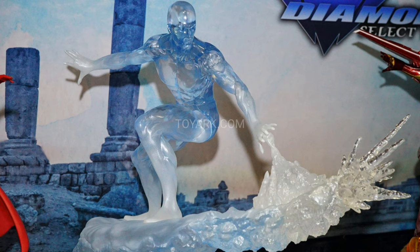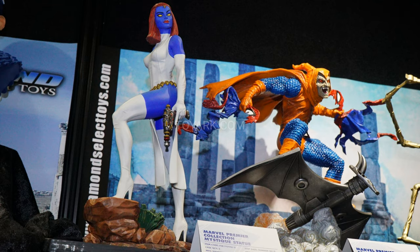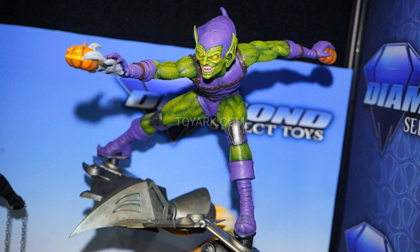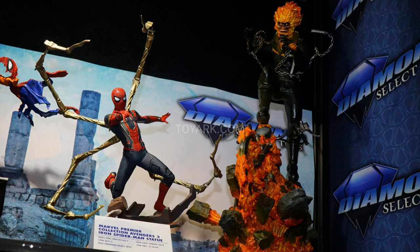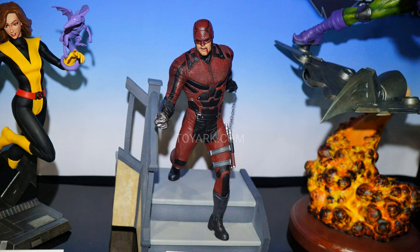They showcased the Marvel Premiere line — the polystone statues. They got an Iceman, which looks pretty cool, a Scarlet Witch who looks great, a classic Daredevil, a Mystique, a Hobgoblin, and a Green Goblin sculpted by Claver Moore. Ghost Rider is making a big comeback. They also have a Kitty Pryde that already showcased before but looks really great — very classic looking, lots of similarities to the Bowen version. For the Marvel Premiere Avengers line, they had an Iron Man, Iron Spider-Man, and the Netflix Daredevil. They're really growing that line.